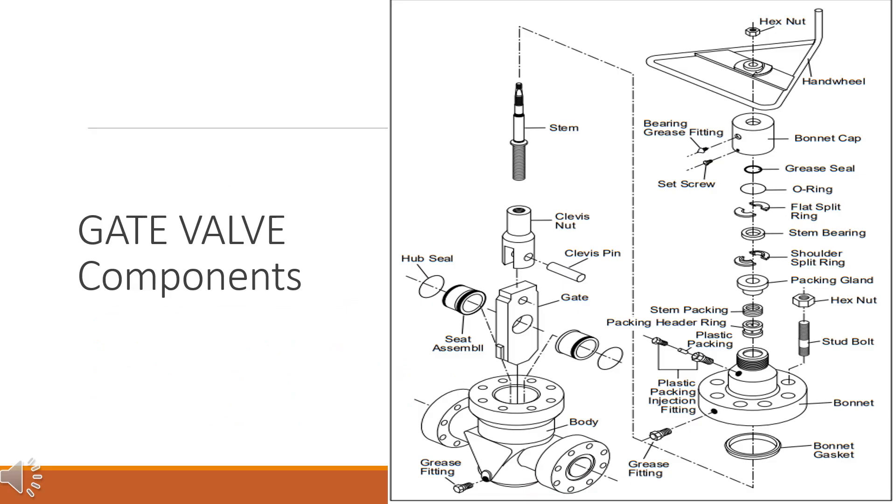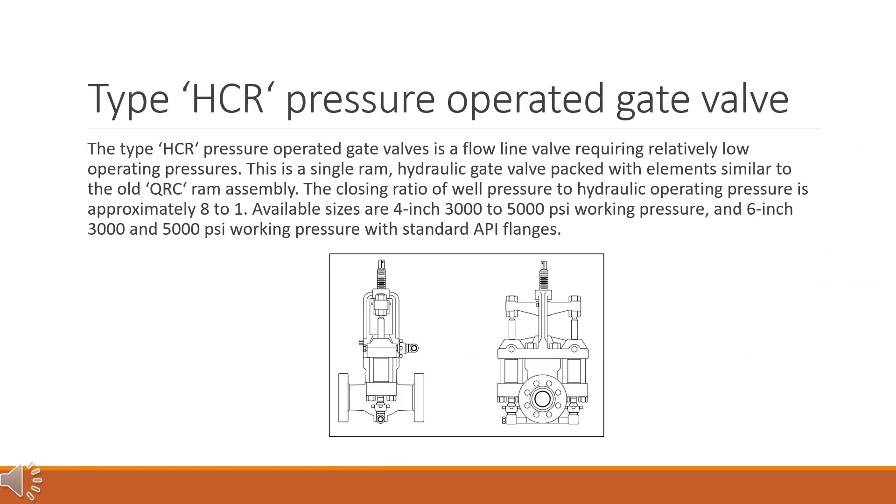The figure is showing gate valve components. The Type HCR Pressure Operated Gate Valve is a flow line valve requiring relatively low operating pressures. This is a single RAM hydraulic gate valve packed with elements similar to the old QRC RAM assembly. The closing ratio of well pressure to hydraulic operating pressure is approximately 8 to 1. Available sizes are 4-inch 3000 to 5000 psi working pressure, and 6-inch 3000 and 5000 psi working pressure with standard API flanges.